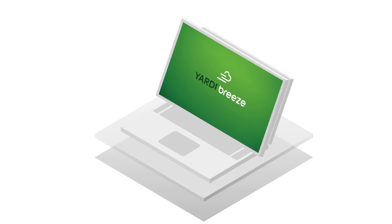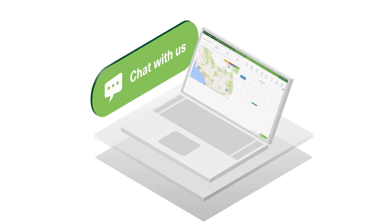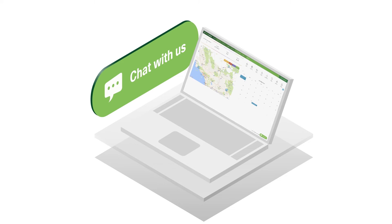Best of all, Breeze is effortless to learn and use. Page tours walk you through each page, introducing you to every feature. And live expert help is available right on screen, just in case you need a little extra assistance.